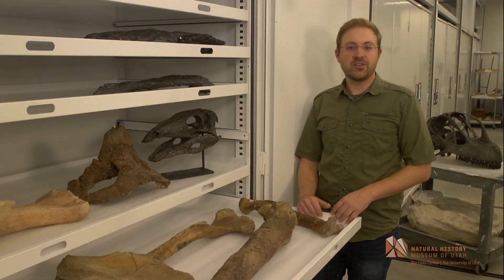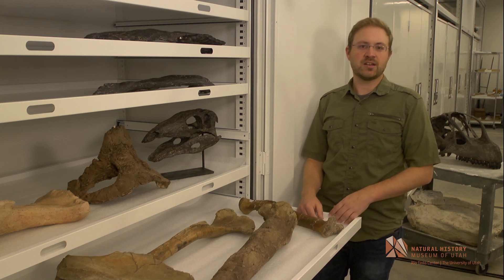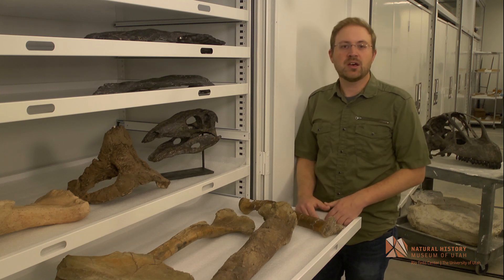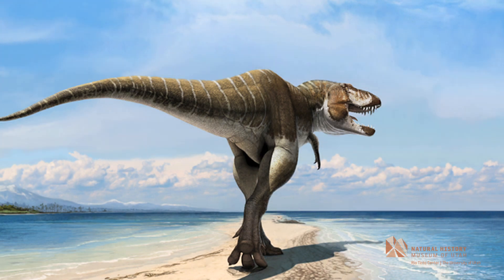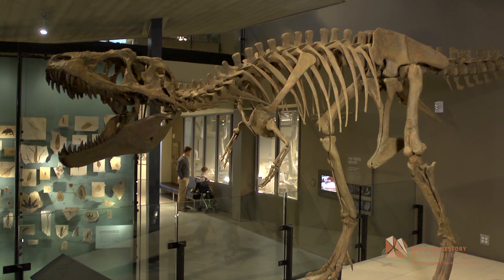All the dinosaurs were very different because they'd been isolated on this island continent and evolved separately from dinosaurs in eastern North America, Asia, and other places. And we're already seeing clues about some of the special things that T. rex has that make it adapted to be such a giant predator.